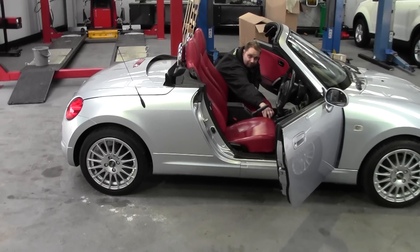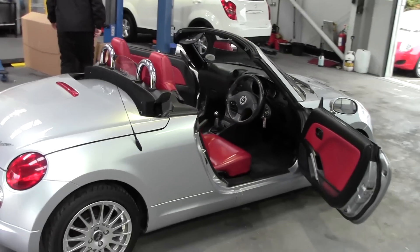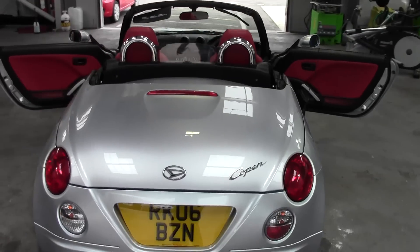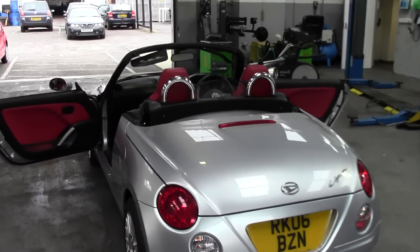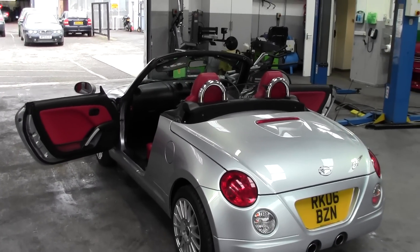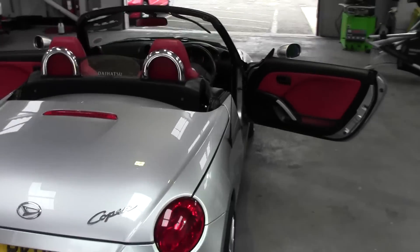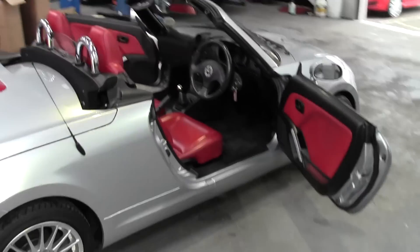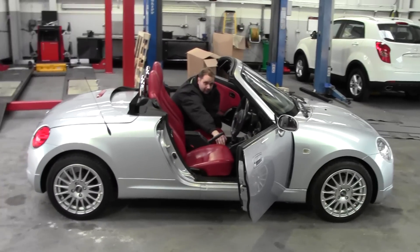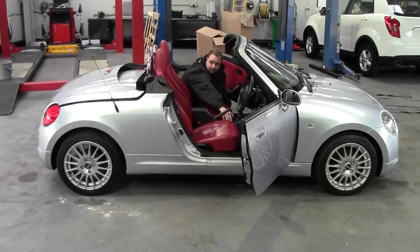I'm just going to have a walk around the car to show you with the roof down. I've got to say that is absolutely stunning as a car. Let me show you the operation as it goes back — it's literally just the one button. You've got a couple of catches you have to undo first in the car, and then you bring the roof back up.